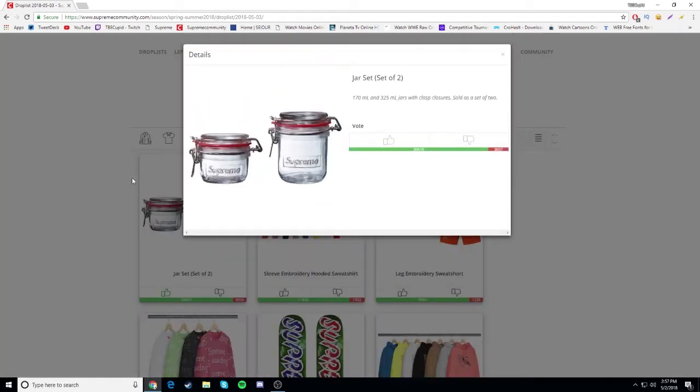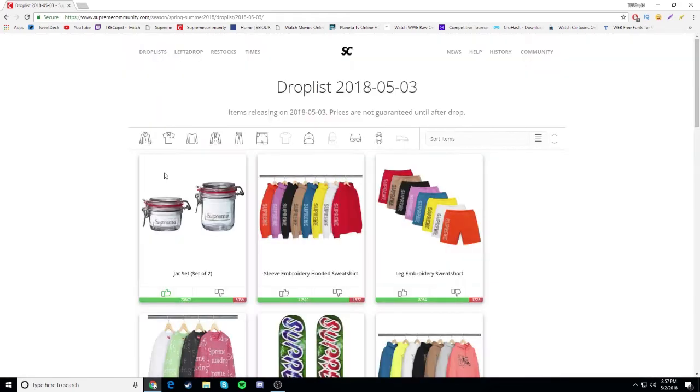First things first, we have the jar set of two - a small jar and a big jar, a 170 milliliter and a 325 milliliter. I think this is $25 for two. Most hyped item as you can see - 20,000 likes and 3,000 dislikes. It's been accessories for the past few weeks now. Supreme's got to up their game. This is actually one of the items I'm thinking of going for tomorrow.